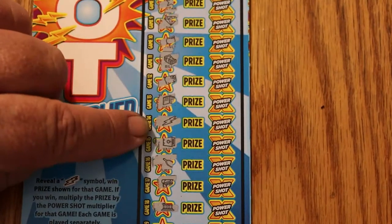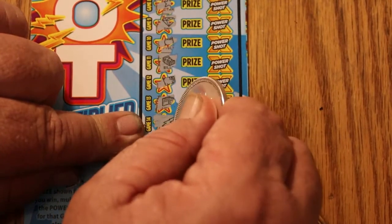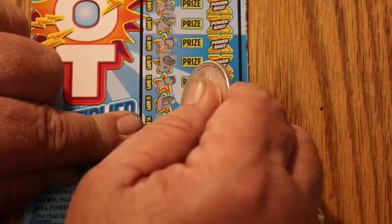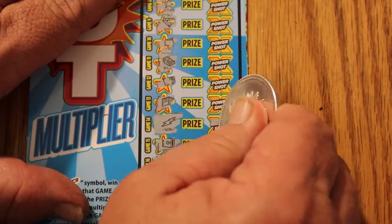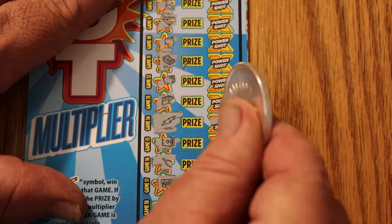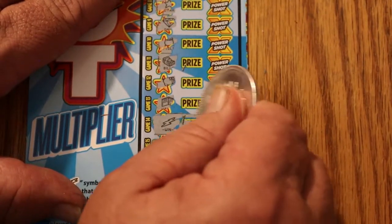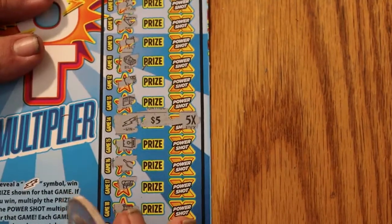So we have the one lightning bolt right there. Move up a little bit. What is the multiplier going to be? Five times — well, that's encouraging. Five times what? 25. I like it.